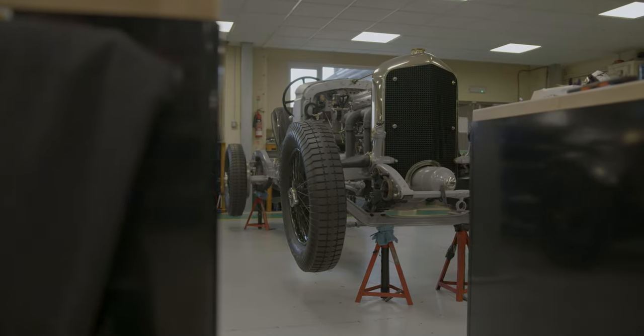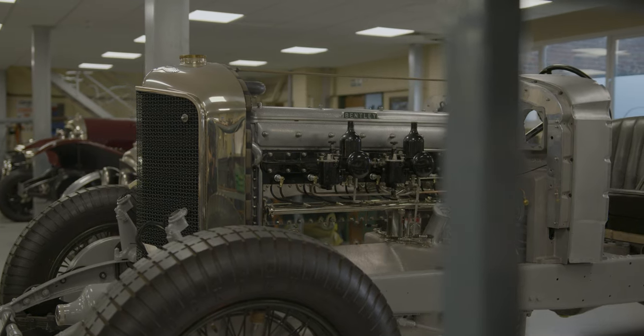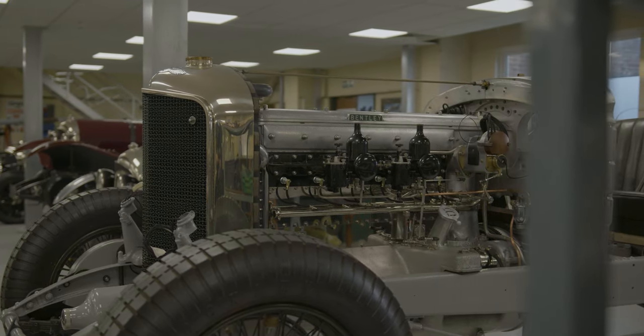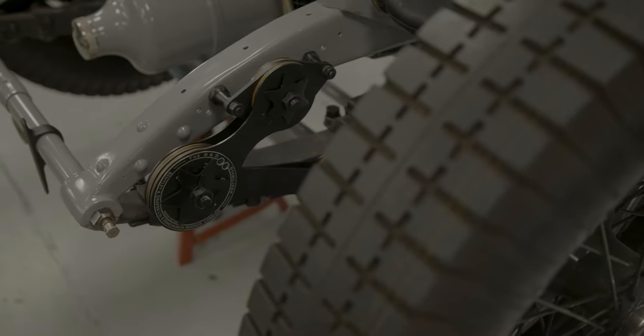Whether we're building a rally car for the Pekin to Paris or a car for a concourse like Salon Privé or Pebble Beach, the difference couldn't be more stark, but we enjoy the challenge and the detail required for both.